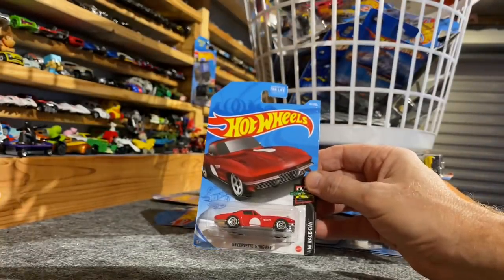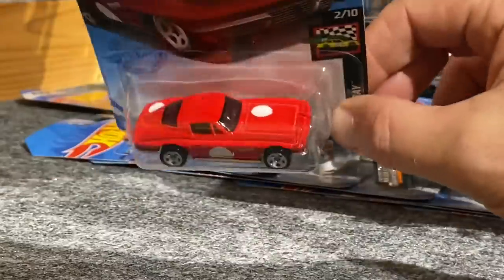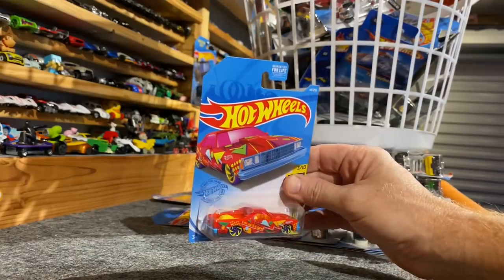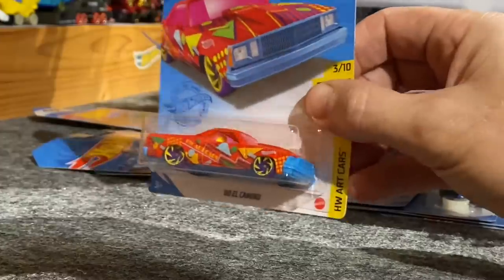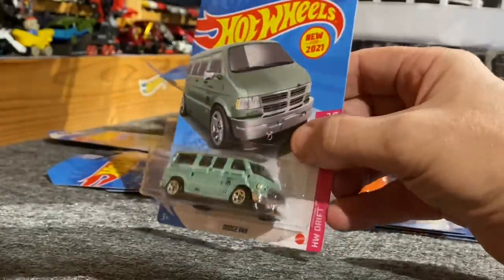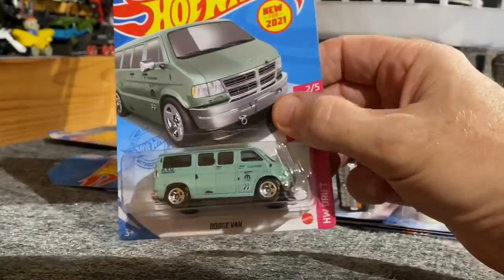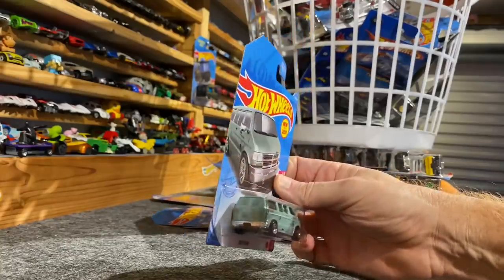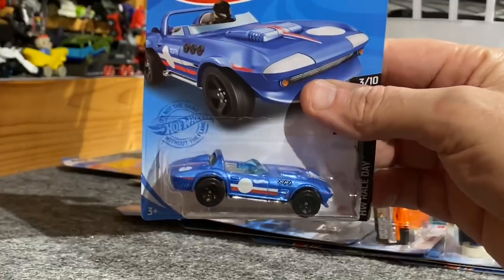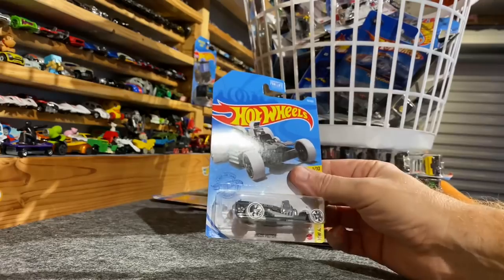There's a nice one — '64 Corvette Stingray. I like how they left a circle blank so you can put your own number on there. '80 El Camino with an H on top — it's a work of art. Cool Van Man — we have the Dodge Van. Wish they'd bring back vans like this, love this thing. Great looking Tampos on here too. Have the Corvette Grand Sport Roadster — cool little short window on there. Rigger Motor.